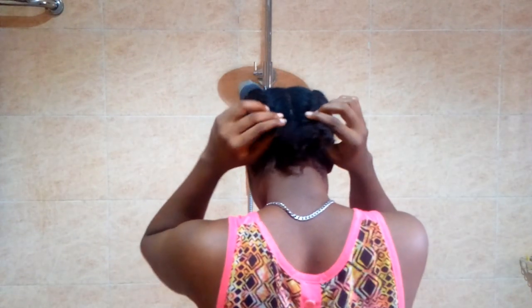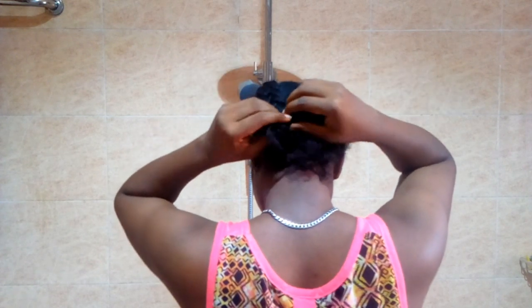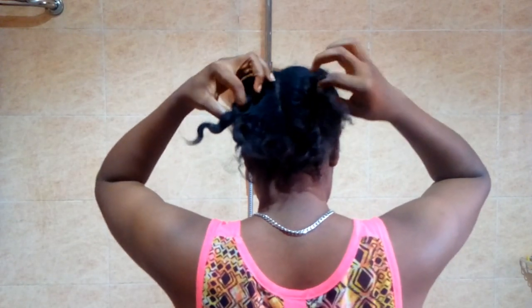Hey guys, welcome or welcome back to my YouTube channel. It's your girl Tracy Patrick's and in today's video I'm going to be showing you guys my hair wash routine, my hair care routine after putting my hair in protective styling.